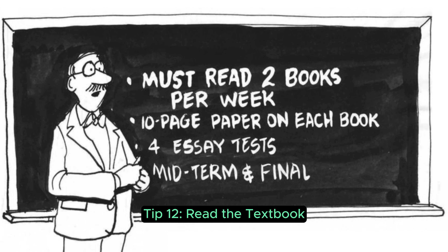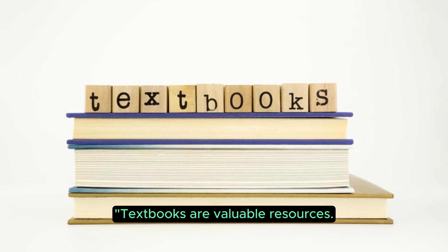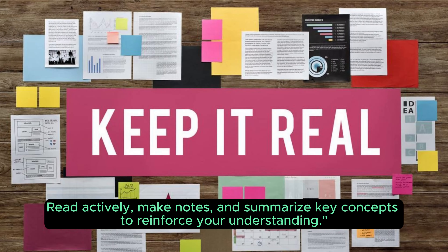Tip 12: Read the Textbook. Textbooks are valuable resources. Read actively, make notes, and summarize key concepts to reinforce your understanding.